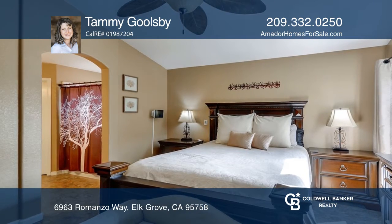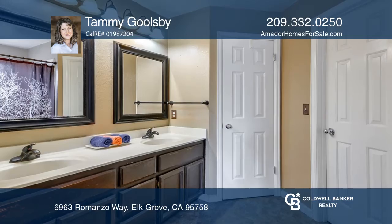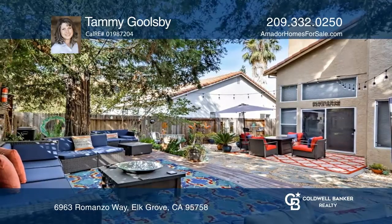Relax in the primary suite that offers vaulted ceilings and large windows that allow lots of natural light in. The outdoor deck and patio provides an area for guests to relax under the shade of mature trees.